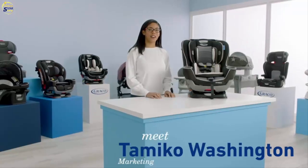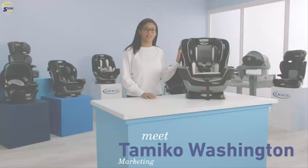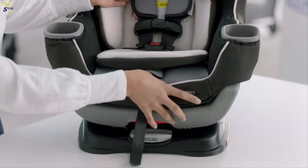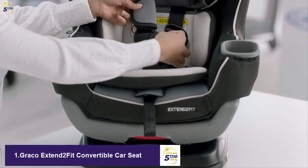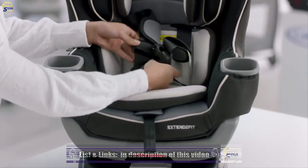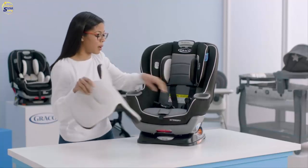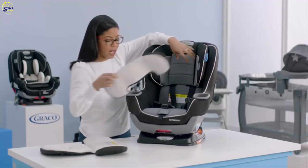Hi, I'm Tomiko from Graco, and I'm going to show you how to remove and replace the car seat cover on the Extend-A-Fit Convertible Car Seat. The first thing we're going to do is remove your infant head and body support and the harness covers. Loosen the harness strap by pressing on the button in the front and pulling your harness. Then undo your chest clip and your crotch buckle. Once done, pull out the body support, working around the buckle. For the head support, just pull that through the slot and it comes out nice and easy.